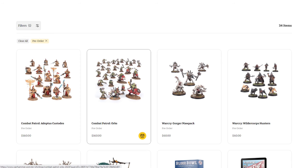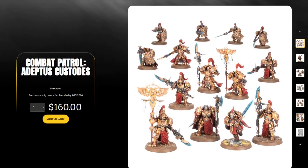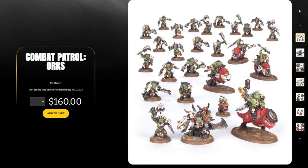First, we have the Combat Patrol Adeptus Custodes — a very cool new box set at $160. I think this is an upgrade from the previous combat patrol because it doesn't have all those Sisters of Silence and it's got a dedicated character. You've got the Blade Champion, five Wardens, three Allarus Terminators, and five Custodian Guard. Really nice box set with about 25% savings — right in line with recent combat patrols. Overall a really nice box with 14 miniatures, all Custodes.